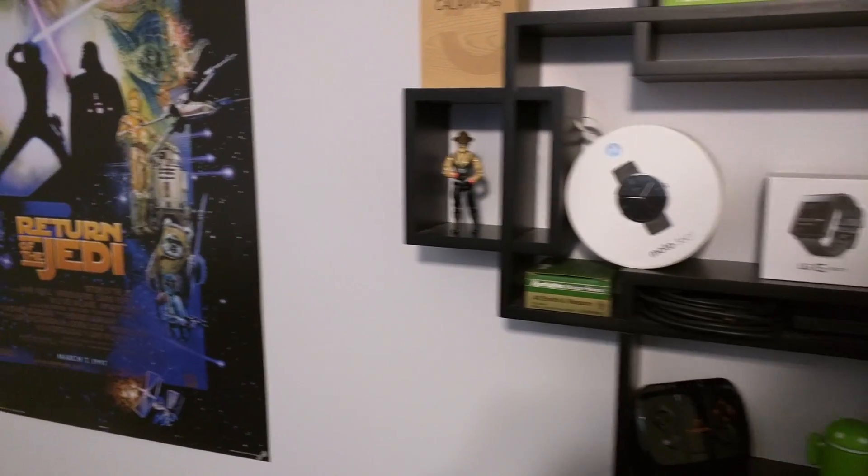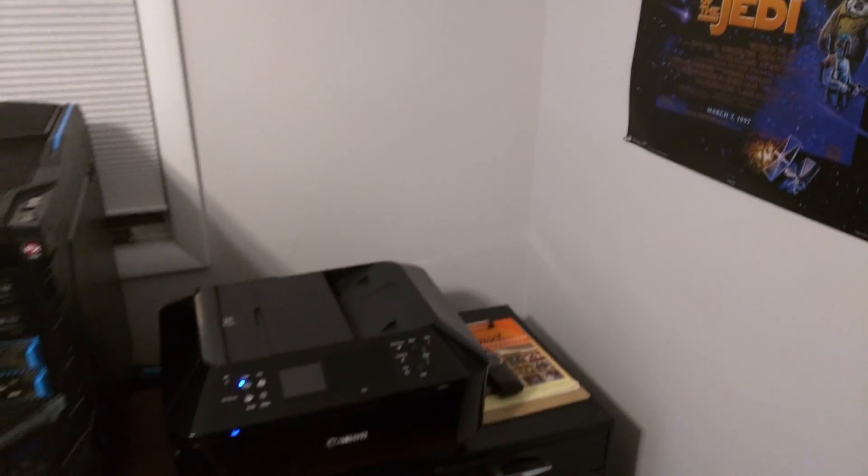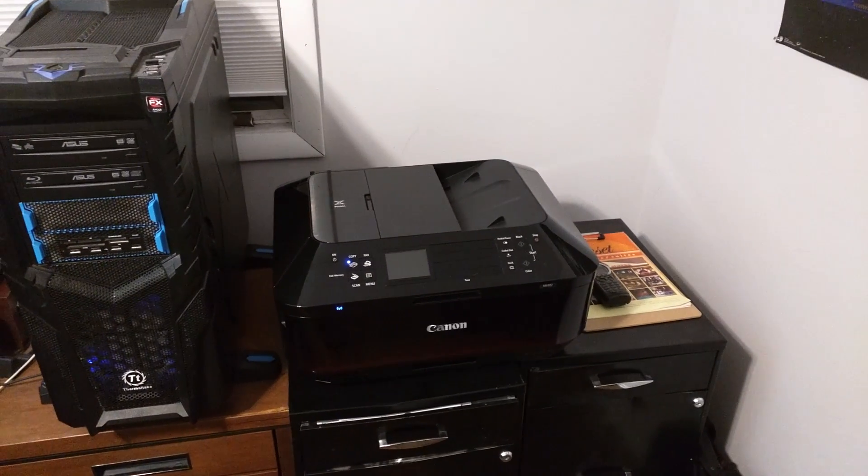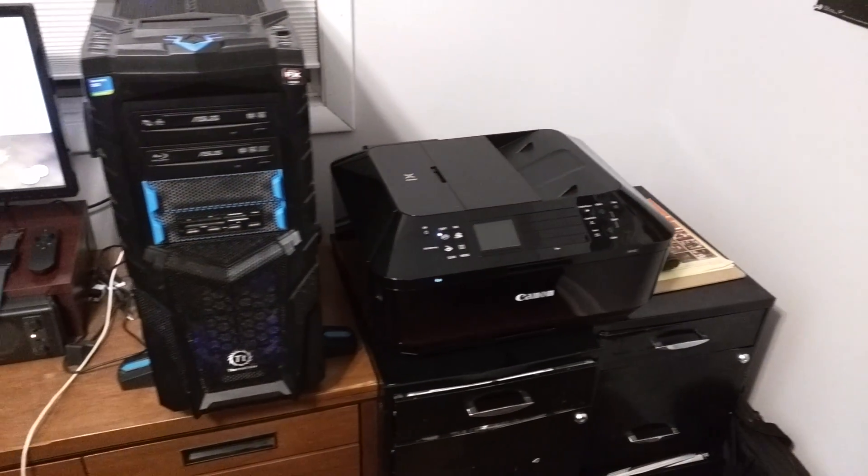Let's check out the rest of my office here. Here's my Star Wars poster. And wow, very exciting — printer. Canon printer, copier effects. Actually really nice, I like it a lot.